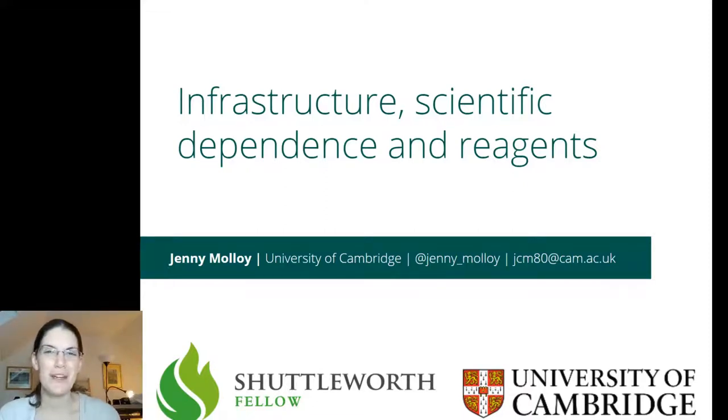Hi everyone, my name is Jenny Molloy. I'm a research fellow at the University of Cambridge in the Department of Chemical Engineering and Biotechnology, and I'm very happy to be here today to talk to you about my research and how it relates to infrastructure, decolonisation, scientific dependence and reagents.